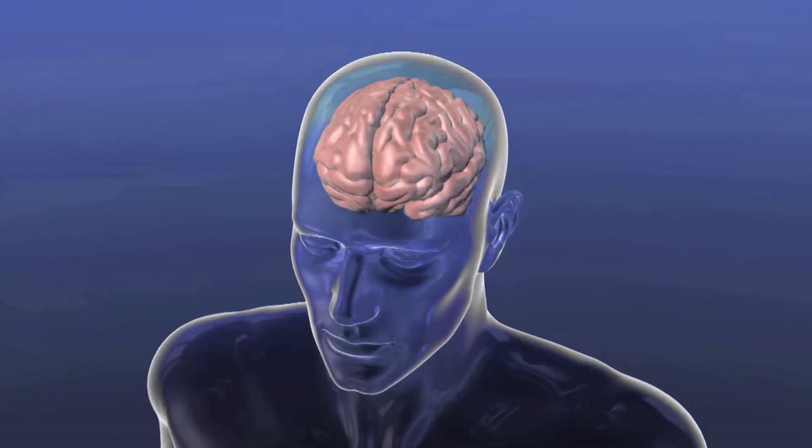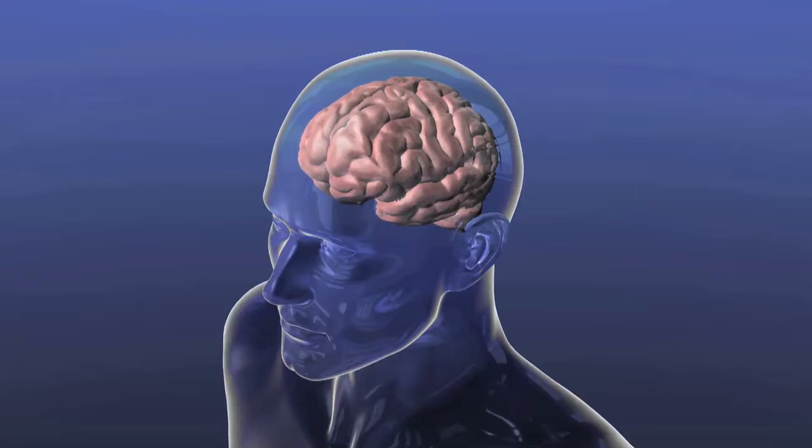The brain is made out of a huge number of neurons. In the human brain we have perhaps 100 billion neurons. Those neurons work together in complex networks in order to generate things like thoughts and feelings.